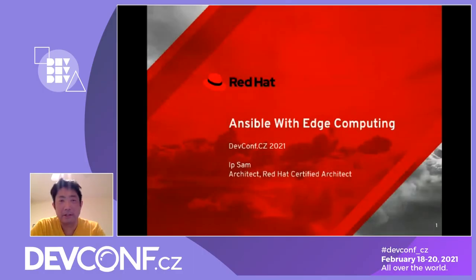The edge computing industry has been expanding across telecommunication, manufacturing, retail, healthcare, transportation, public sector, and many others. What is so powerful about edge computing is that it brings memory and computational power closer to the location where the data is needed.